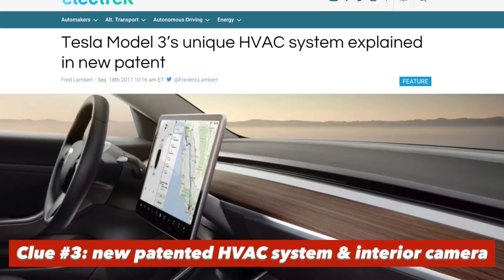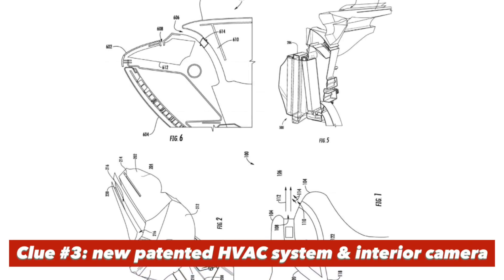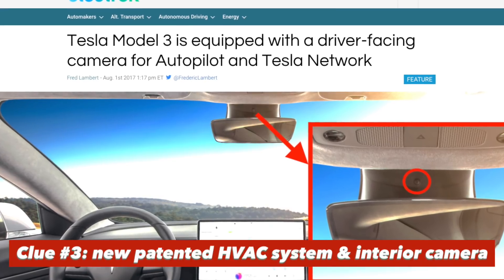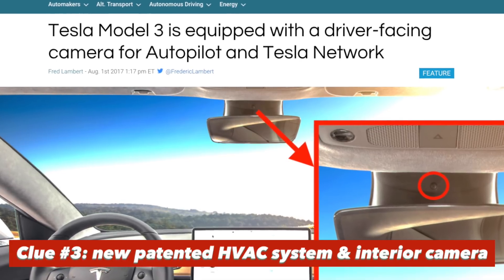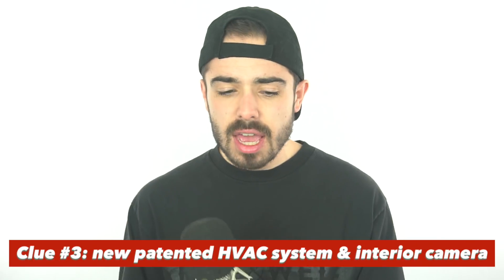Reason number three: on the interior of the Model 3, there's an entirely redesigned HVAC system for heating and cooling, which seems far more advanced and has not made it into the S or X yet. Beyond that, the Model 3 also has an interior front-facing camera, which the Tesla Show speculates would allow you to put your car on the Tesla network so you could monitor what's happening inside the car. Once again, the Model S and X do not have this.